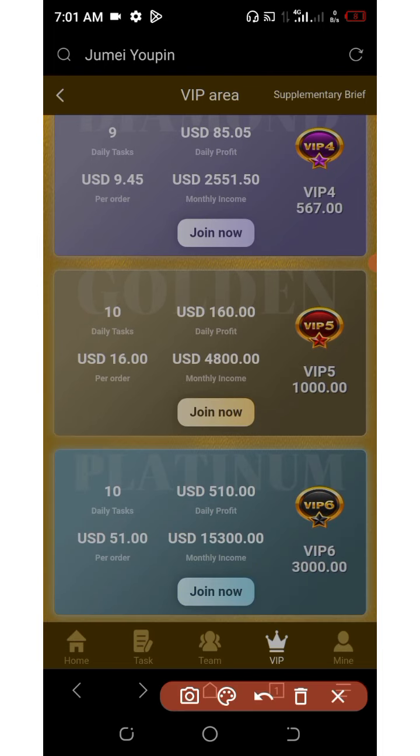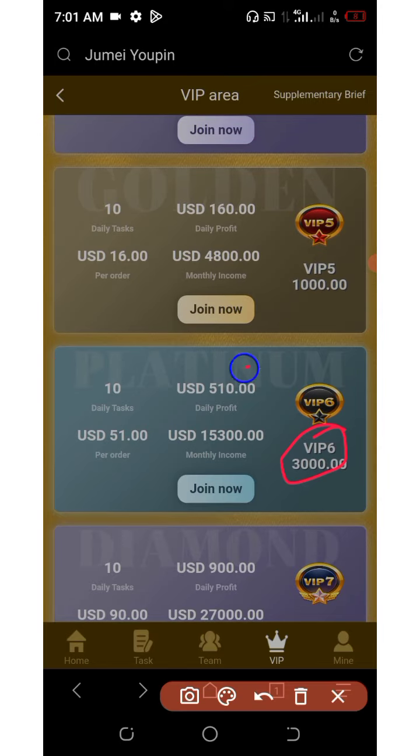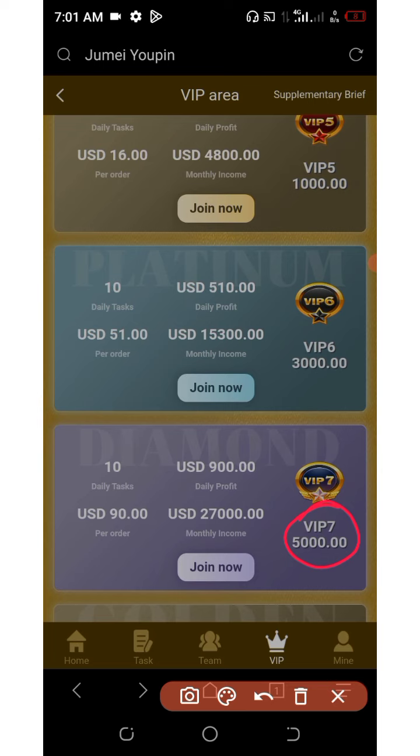VIP five costs $1,000 to join, earning $160 every single day and $4,800 every single month, with 10 tasks per day and $16 per order. VIP six requires $3,000, earning $510 every single day, $15,300 per month, 10 tasks per day, and $51 per order. VIP seven costs $5,000, earning a daily profit of $900, $90 per order, 10 tasks per day, and a monthly income of $27,000. VIP eight costs $10,000, earning a daily profit of $2,000 and $60,000 every single month, with 10 tasks per day and $200 per order.